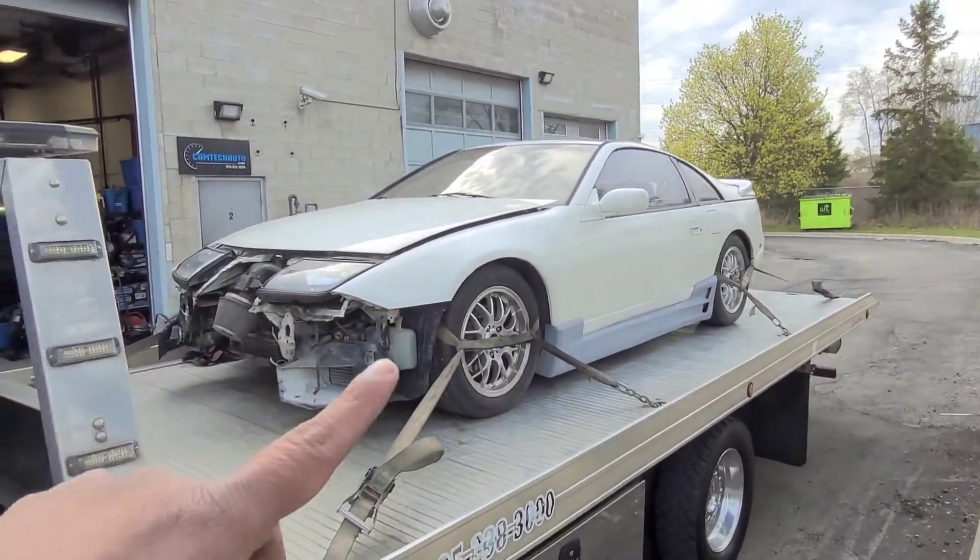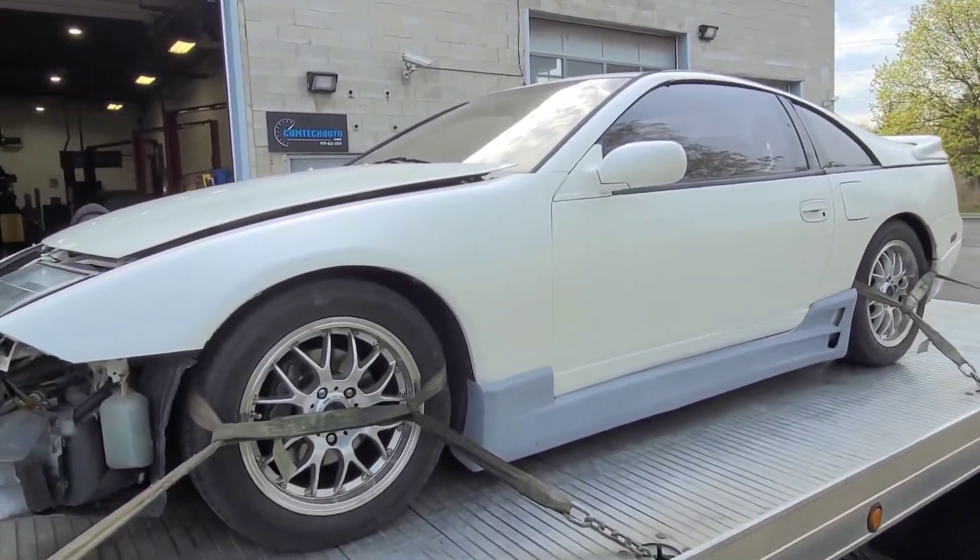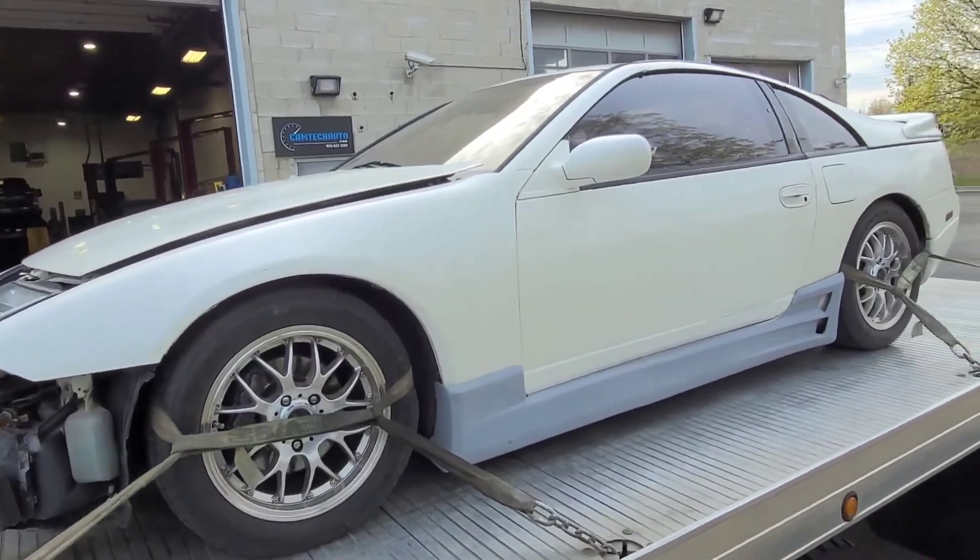It's a 1993 300ZX twin turbo — factory twin turbo, factory five-speed. Let's see what we're going to do with it.